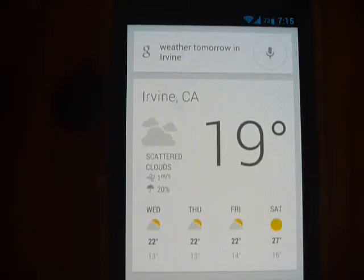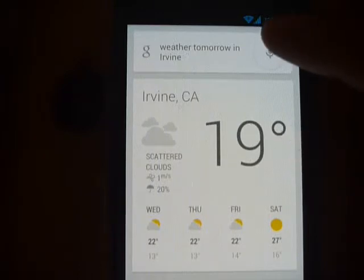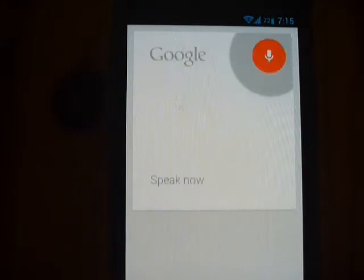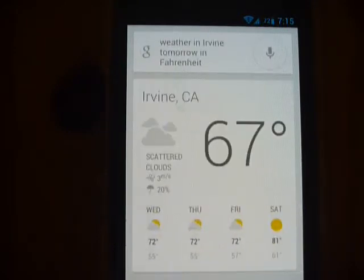I guess it defaults to Celsius, so if you think the temperature is wrong, it's actually in Celsius. You can fix that by just saying Fahrenheit at the end. Weather in Irvine tomorrow in Fahrenheit. Tomorrow's forecast for Irvine is 72 degrees Fahrenheit and partly cloudy.